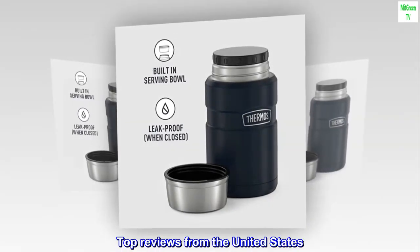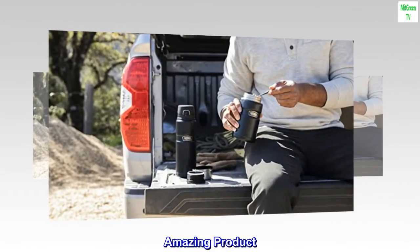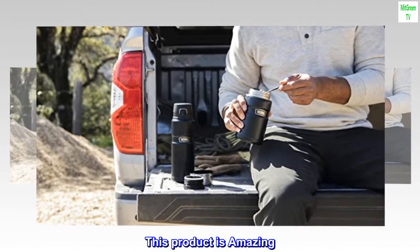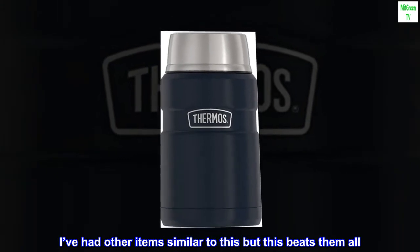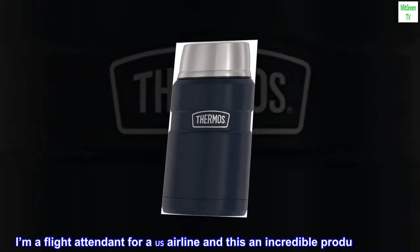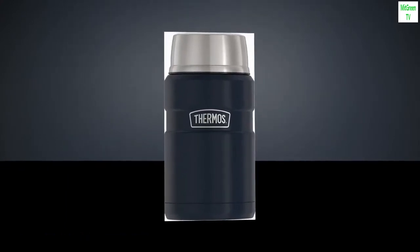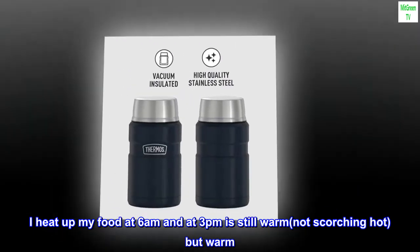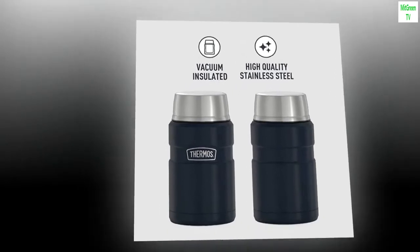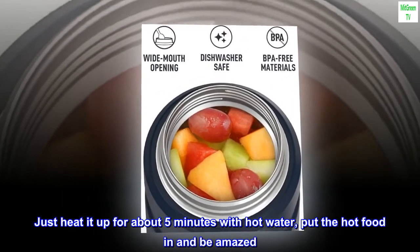Top Reviews from the United States. Amazing Product. I'm a flight attendant for a United States airline and this is an incredible product to have. I heat up my food at 6 a.m. and at 3 p.m. it's still warm — not scorching hot, but warm. Just heat it up for about 5 minutes with hot water, put the hot food in and be amazed. It is truly amazing.